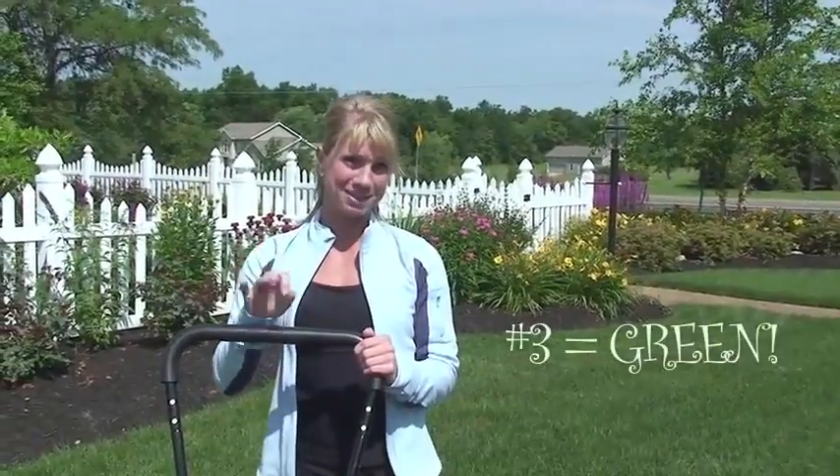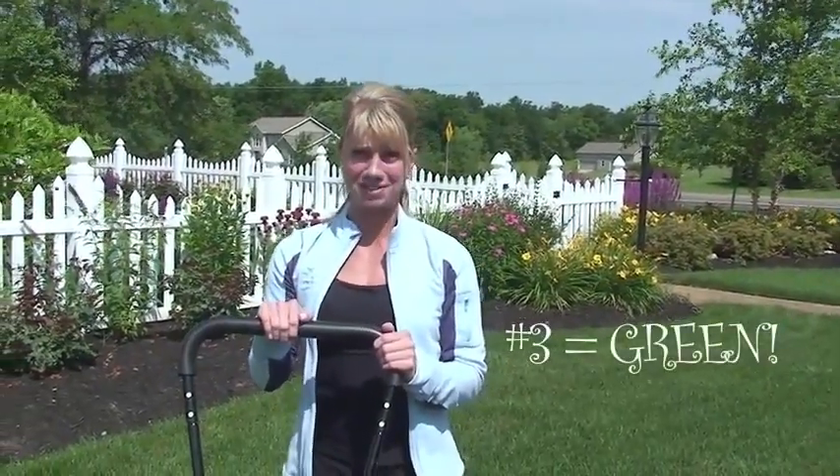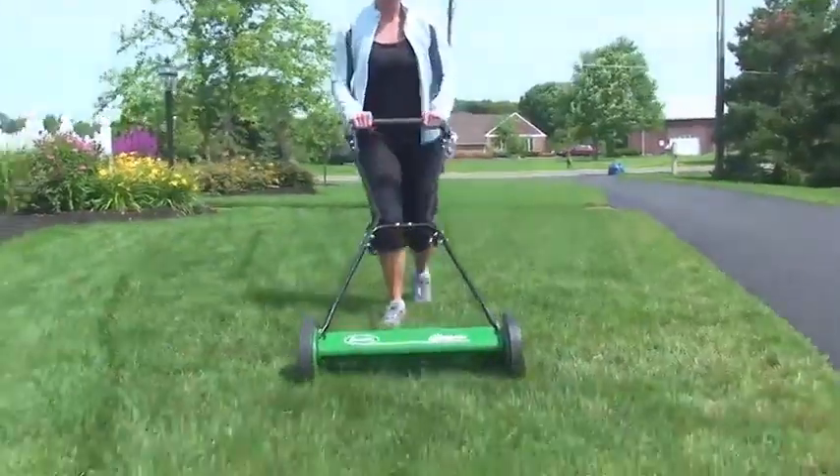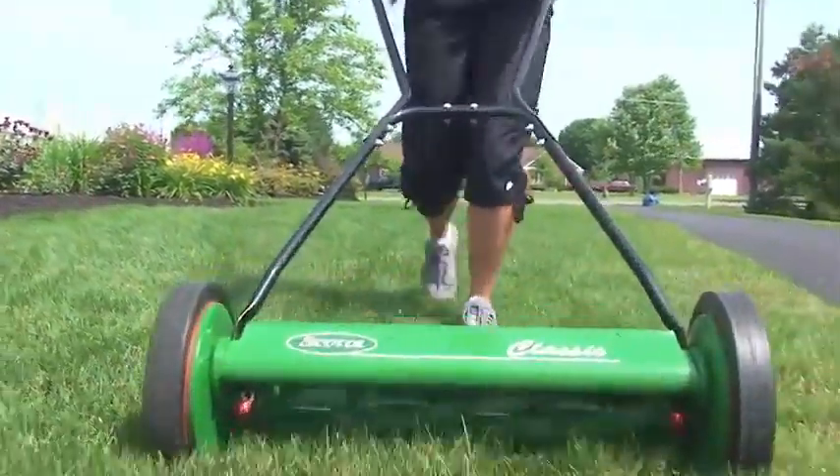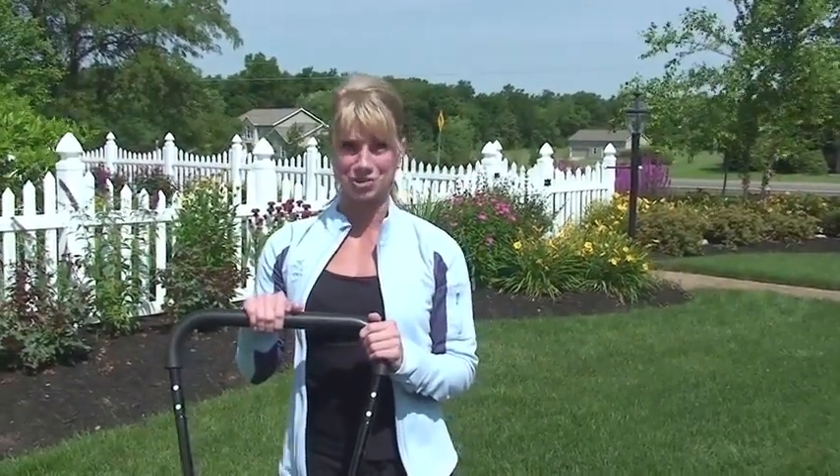Number three, push reel mowers are environmentally friendly. No emissions result in a beautiful lawn and help support your effort in reducing your carbon footprint. They are also quiet so that both you and your neighbors can enjoy outdoor living.